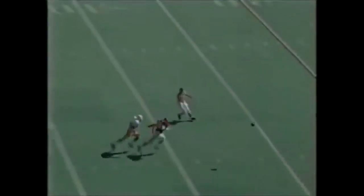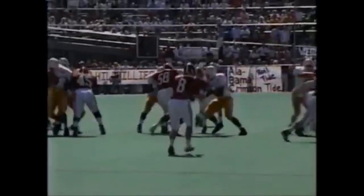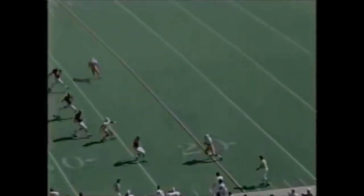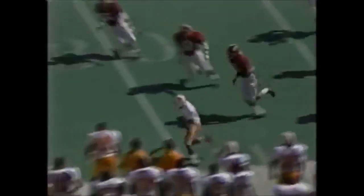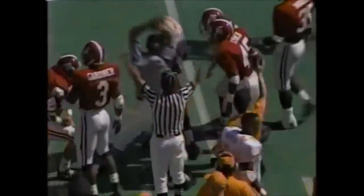Downfield he had a man wide open and he missed it. Oh my goodness. Kevin Turner. Big chance missed by Alabama. Williamson's punt - spinner. Carter 19. Look at that - he just sidled by that would-be Alabama tackler.